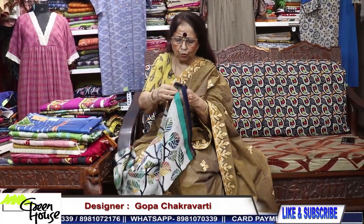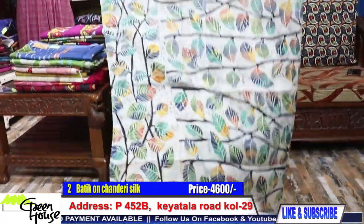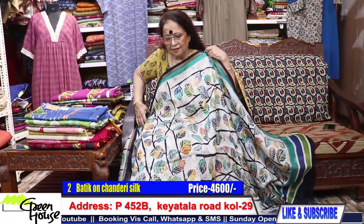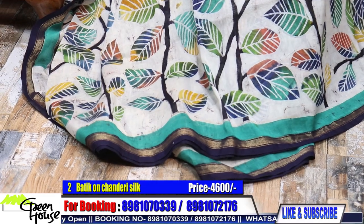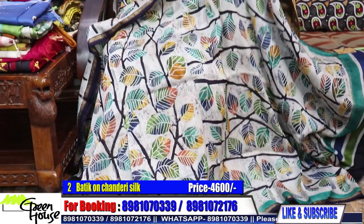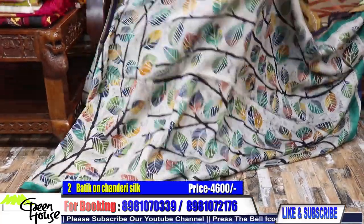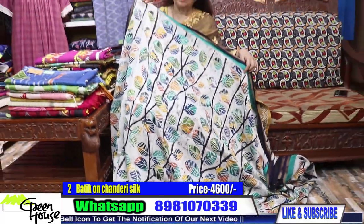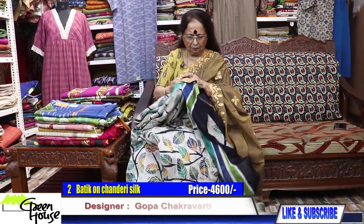We move on to saree number 2. A special kind — very simple. Look at the colors; they are very soothing. Dreamy, cool sarees for your summers. Good quality chanderi, zari bordered chanderi with hand batik on chanderi. Multi-colored flour and leaves design. This will look very nice when worn; it gives a cool effect for summer wear. Good quality chanderi — 4600.